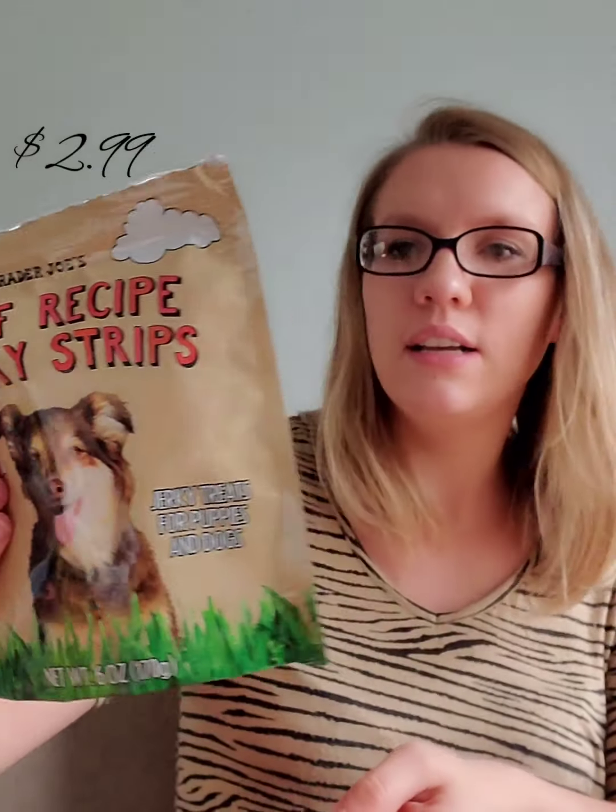We also picked up some treats for the dog. We adopted her about two months ago and she's very spoiled. We got her one six-ounce bag of beef recipe jerky strips, and so far she likes them — she likes any treat we give her.